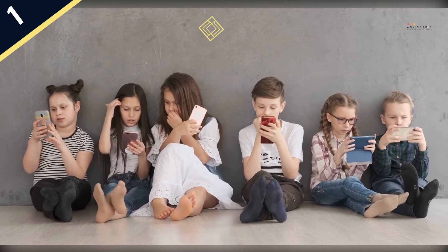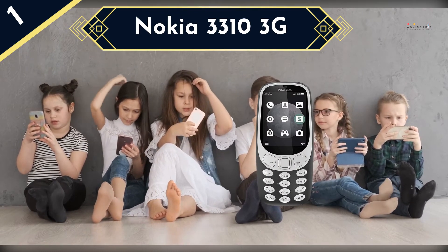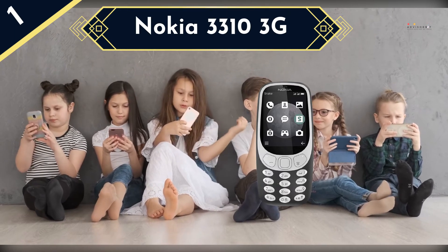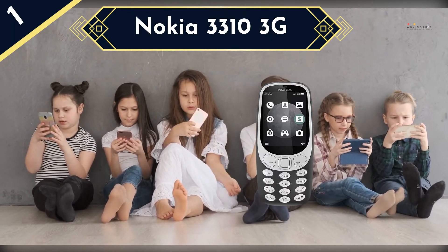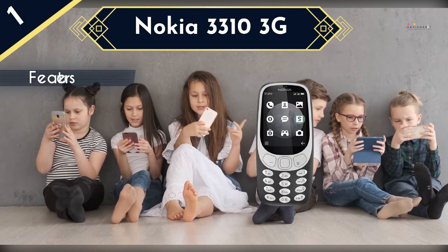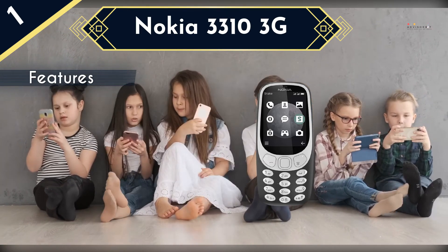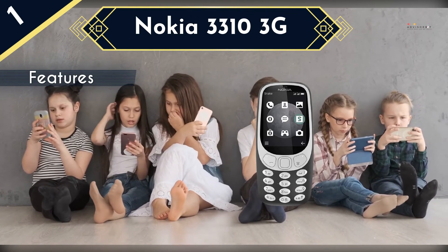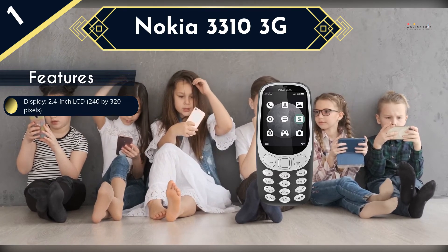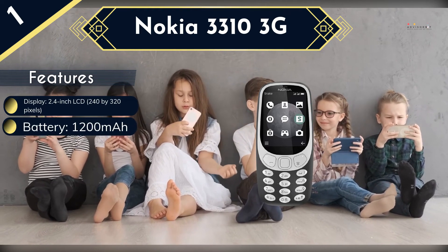Nokia released its Nokia 3310 3G phone to appeal to nostalgic millennials and Gen X-ers, but it's also a fantastic introductory phone for parents to give to their children. The 3310 3G is a refresh of the original 3310 first released in 2000, with a slimmer, more colorful build that's still durable enough to survive a few steep falls. Other updates include a 2.4-inch color LCD, a 2-megapixel rear camera, and a microSD card slot that expands the 128MB on-board storage by as much as 32GB.